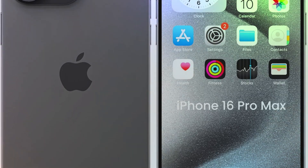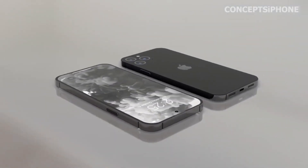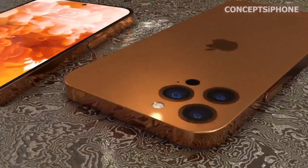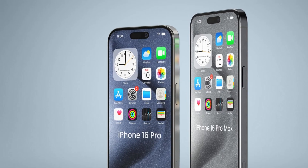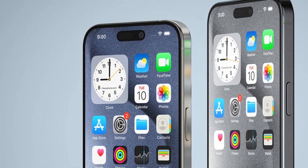Anticipation builds as Apple prepares to unveil the iPhone 16 Pro Max. With advancements in battery technology and thermal management, tech enthusiasts await official details that will showcase Apple's commitment to enhancing device performance and user satisfaction.